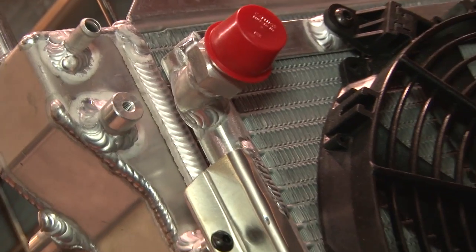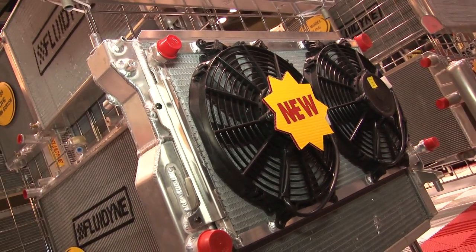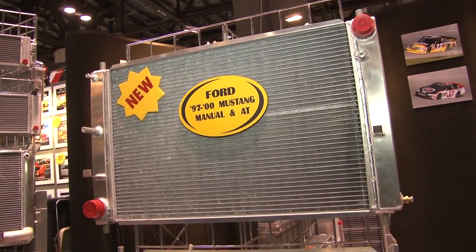What about your radiators is different than other people? In 2011 we're introducing a new core that we've just developed. Our new core is 20% lighter than the standard and puts out about 44% more efficiency. We're looking for this to really give us some new opportunities in this market.